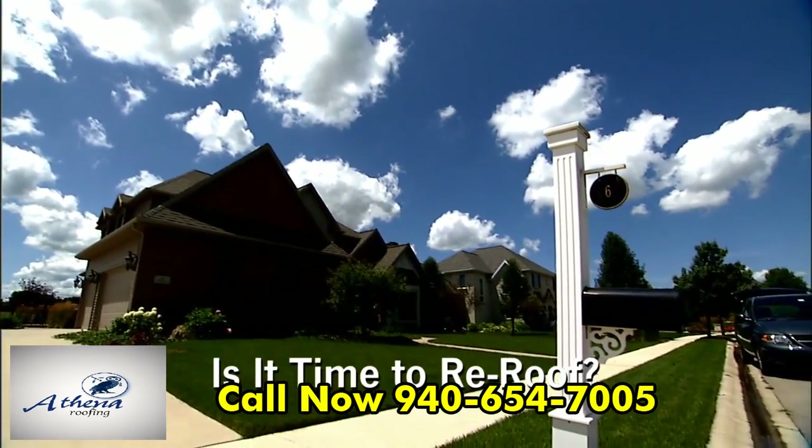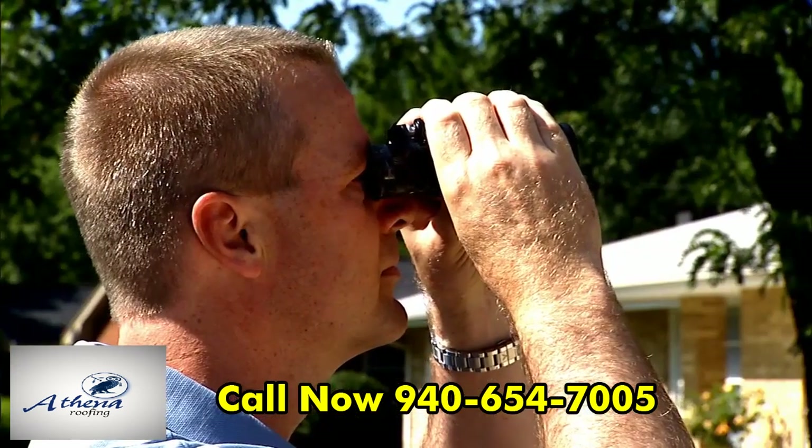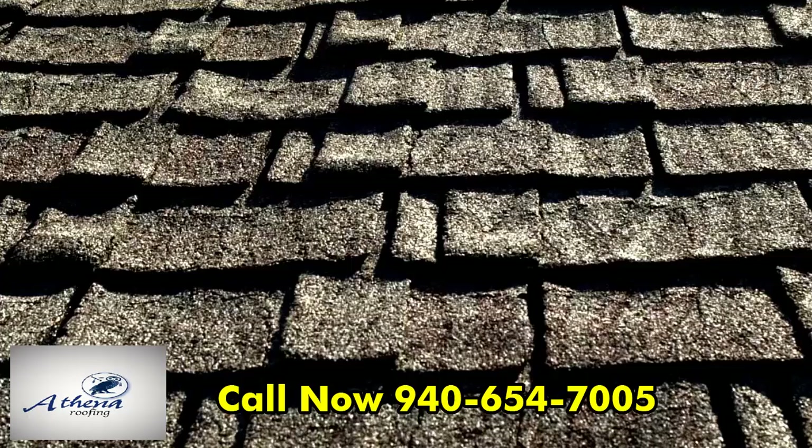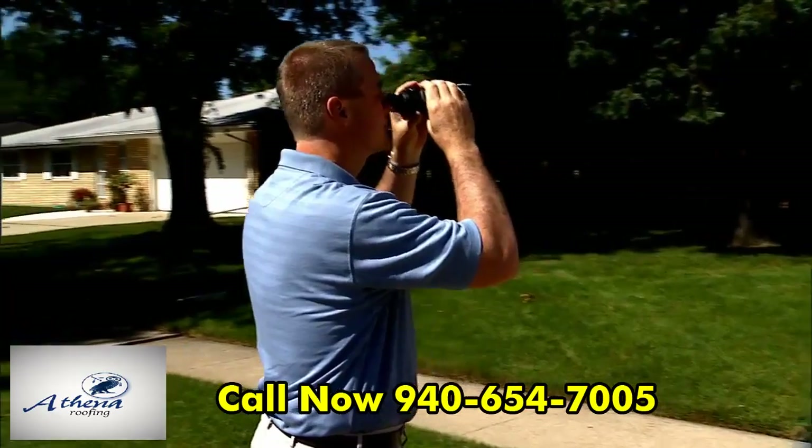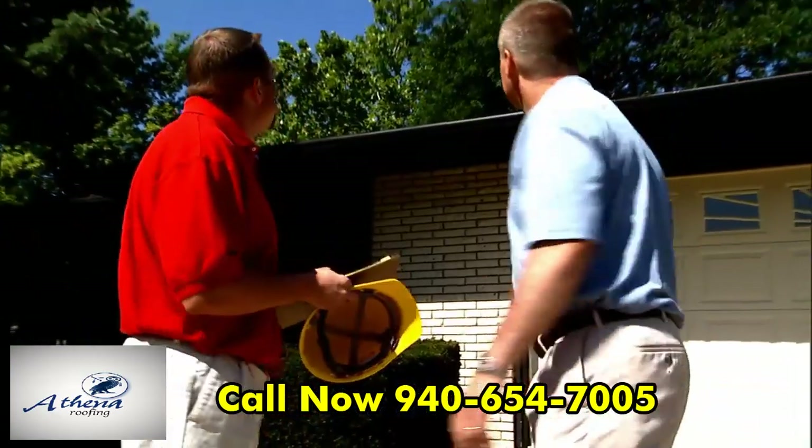Your home is your most important asset and investment, and its roof is one of the main sources of protection. So you'll want to check it periodically for missing, curled, cracked, or damaged shingles. If you see causes for concern, schedule a professional roof inspection.